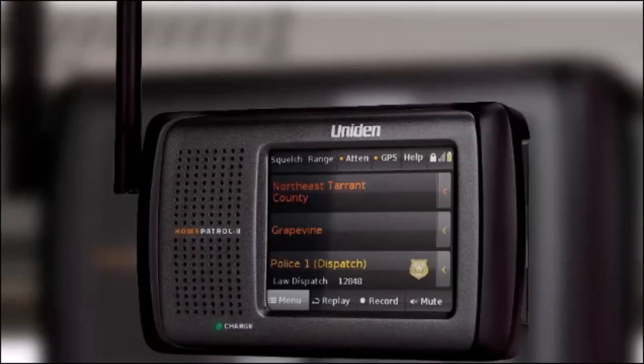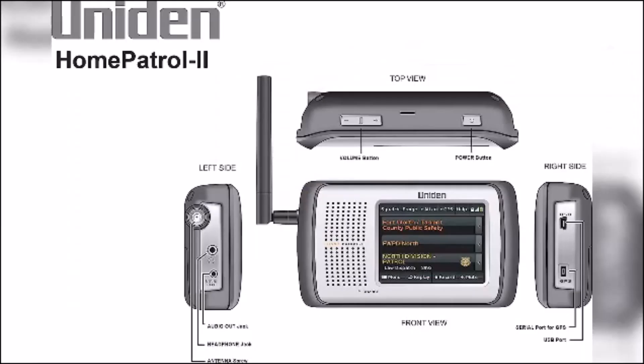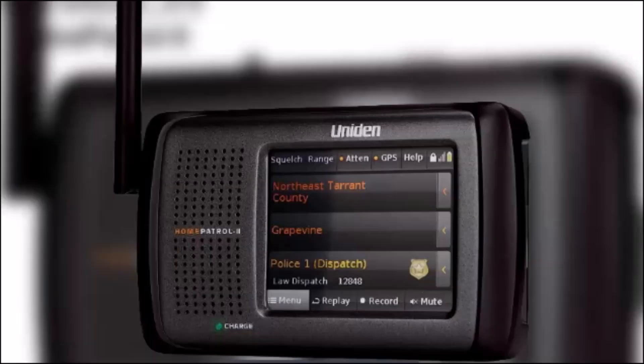Our final pick is the Home Patrol 2 by Uniden, an extremely versatile and intuitive police scanner. One of its key benefits is the ability to automatically detect and program local frequencies with the touch of a button. It comes pre-loaded with a nationwide database featuring thousands of channels to ensure comprehensive coverage.